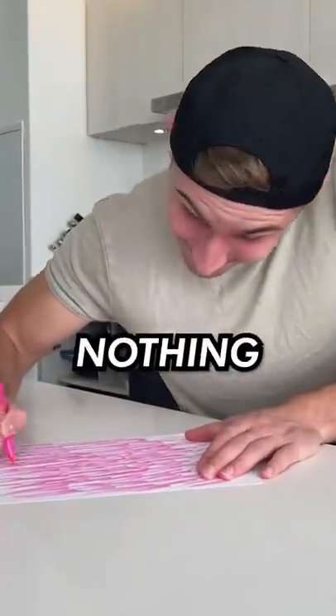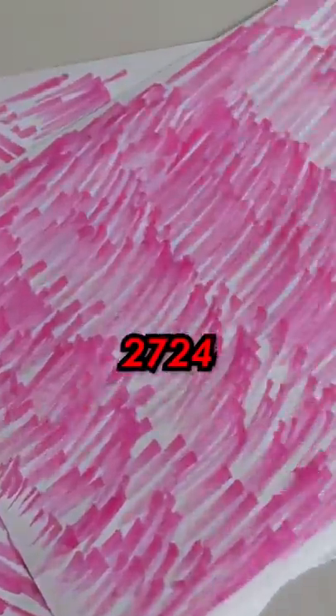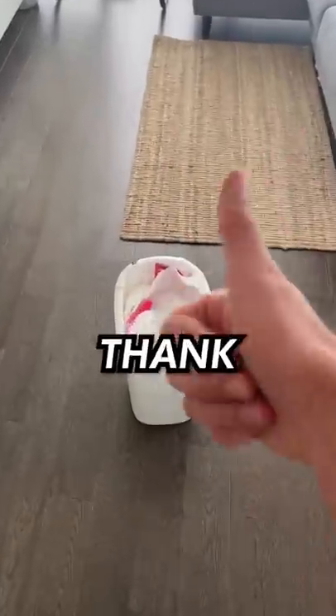After an hour straight of sitting there doing nothing but stroke the paper with my highlighter, it finally ran out of ink after 2,724 strokes. Thank god.